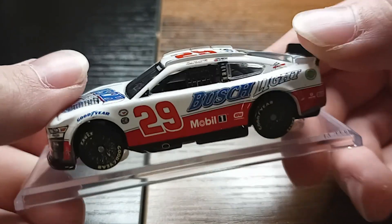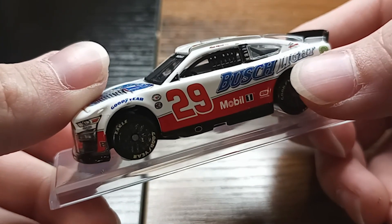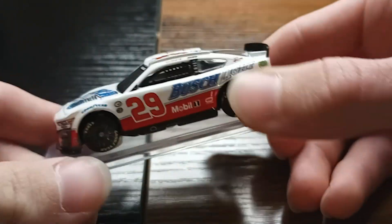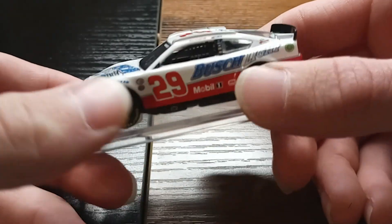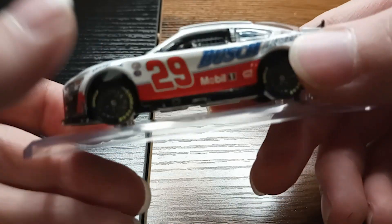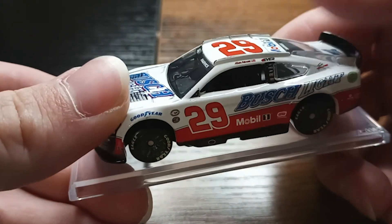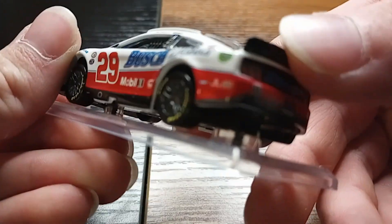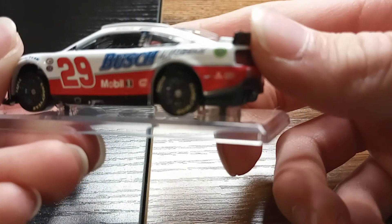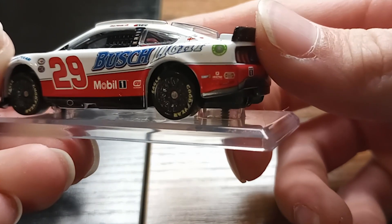Overall it looks pretty nice. On this side I just have the Busch Light logo — kind of an older logo, I believe, and part of the throwback. The red 29, the red stripe underneath, and the white base. A few contingency sponsors back there.